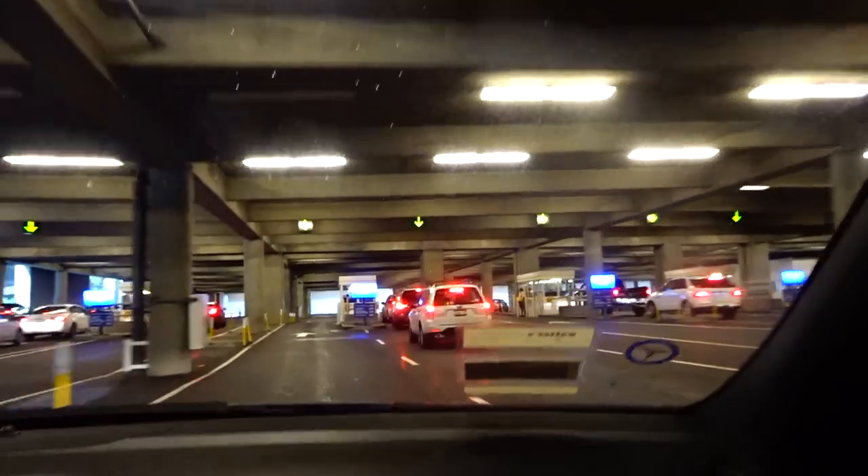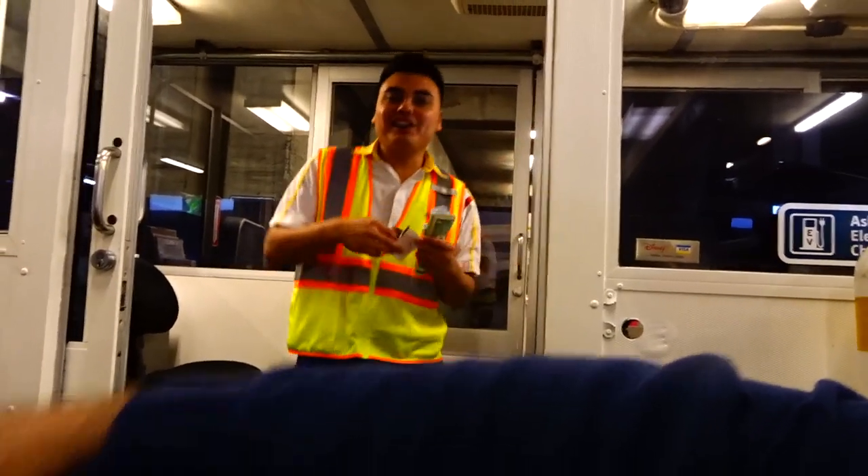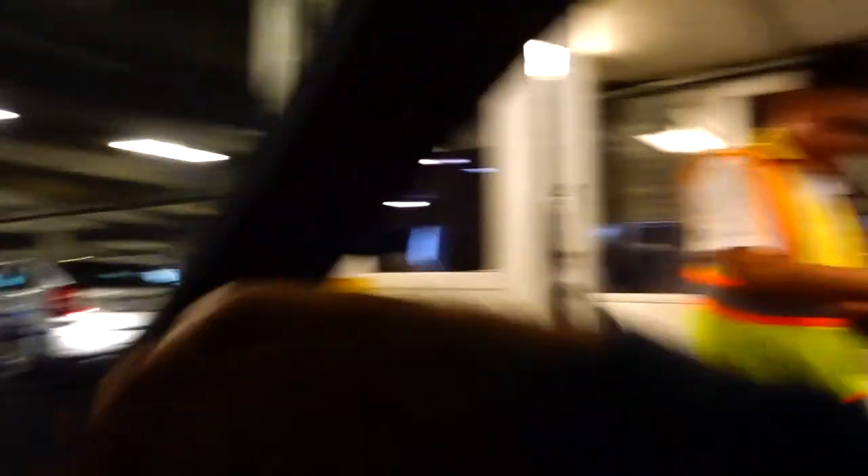We pull right up. Even though we came down this way, we didn't have any waiting — that was very quick today. Good morning, how are you? Have a wonderful time. Thank you.